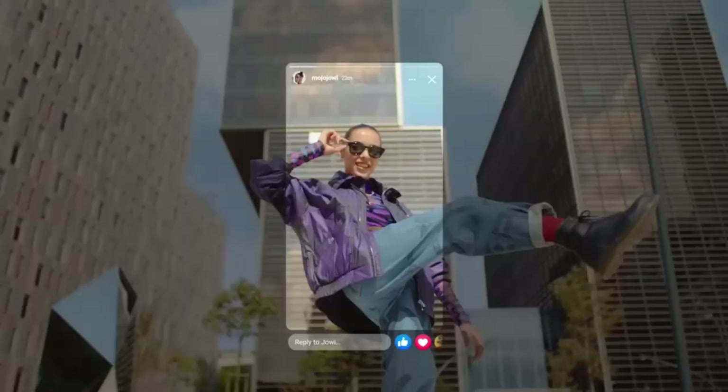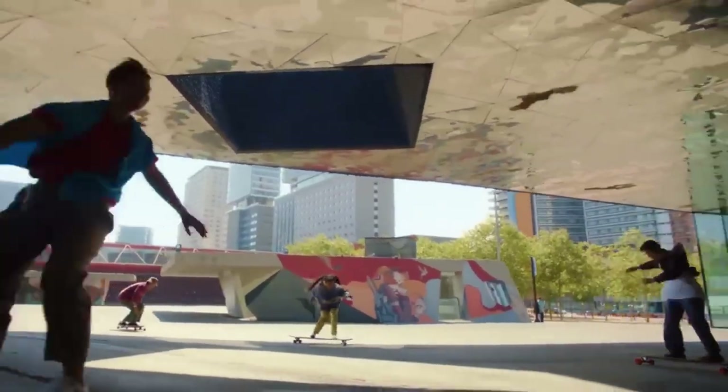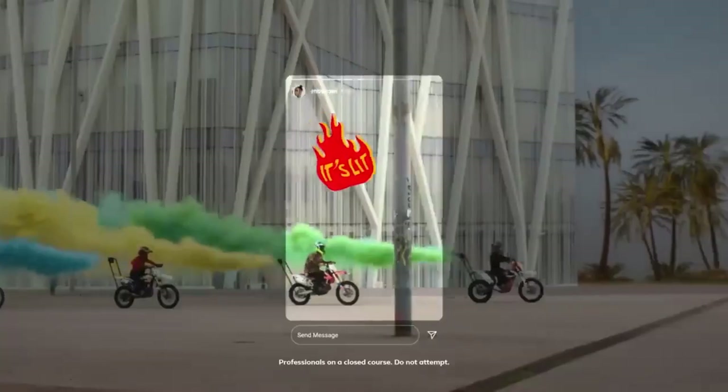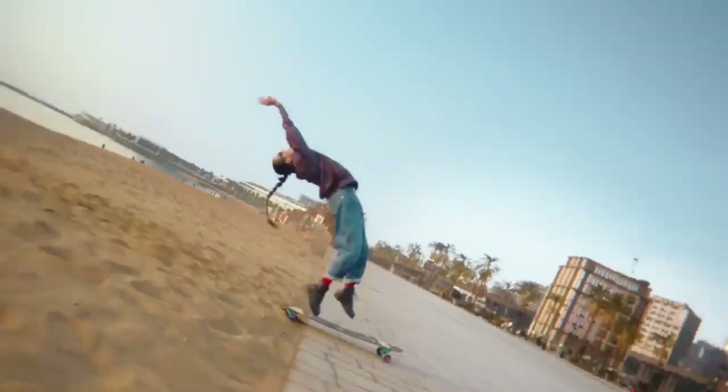These glasses also have two 5-megapixel cameras, so you can snap photos and videos without using your hands. Plus, they come with built-in speakers that give you great sound. You control these smart specs with a touchpad, and you can even chat with them using Facebook Assistant.